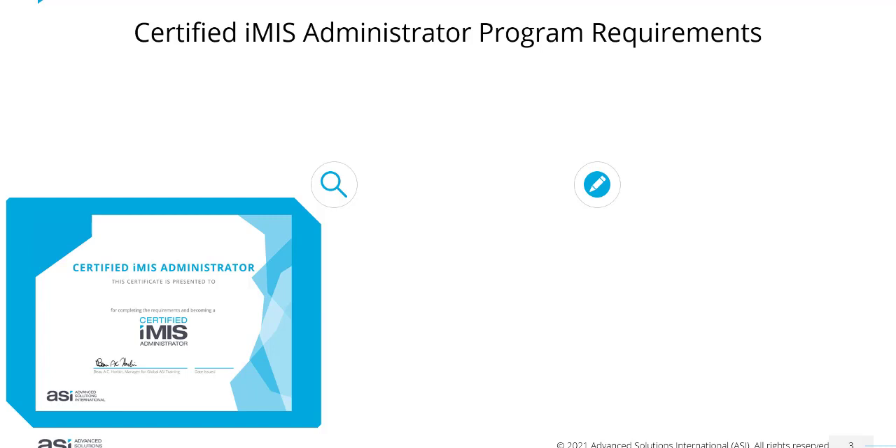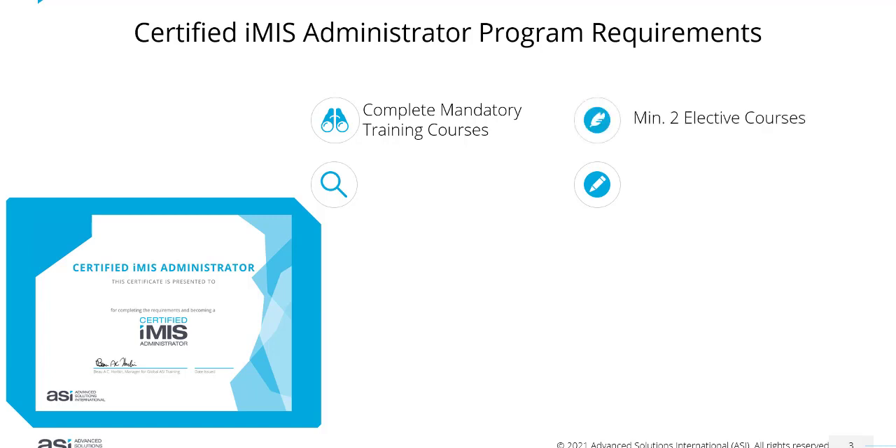So what do you need to do to become certified? In the ASI Learning Hub, you would need to complete the mandatory training courses listed for you. These include any courses that you have done in instructor-led training in the past 12 months. You will also need to achieve at least two elective courses out of the list provided, and four additional professional development units, which could be from attending NIARC or the ASI Innovations Conference, or just completing other training courses in the ASI Learning Hub.